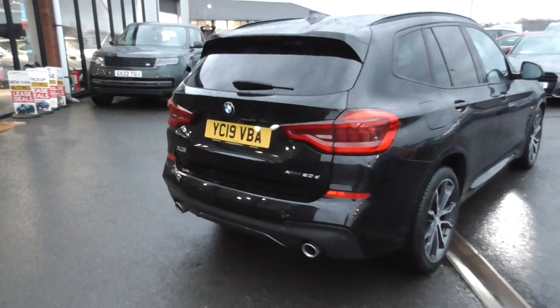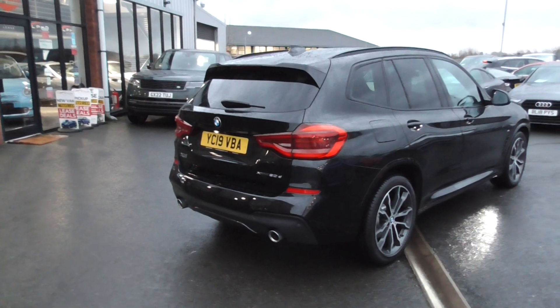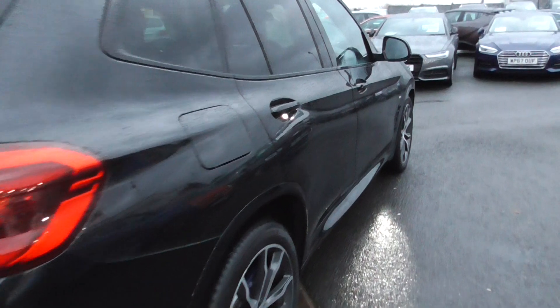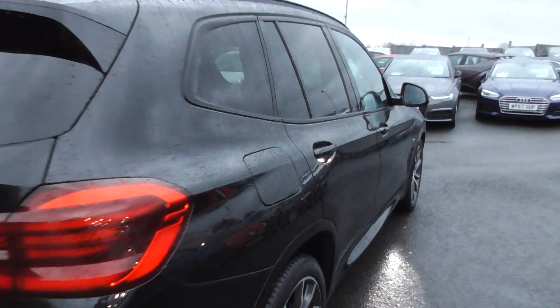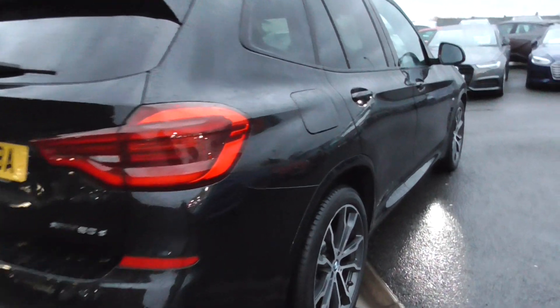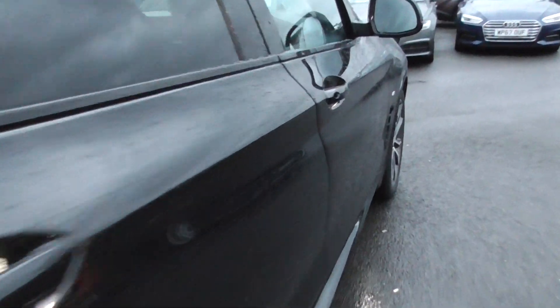We have an electric tailgate. What a wonderful family car. You can see the puddle lamps there in the door handles — they just light up. Looking down the sides of the car it's free from trolley dents and imperfections. A very, very nice car — I would be very impressed. I think my wife would like this car a lot.